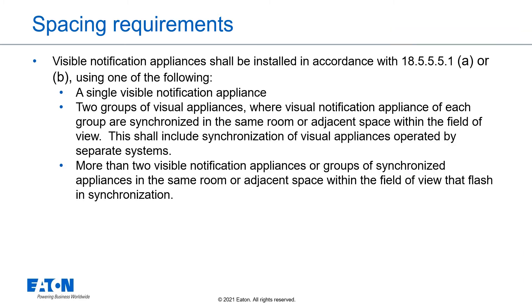Visible notification appliances shall be installed in accordance with Table 18.5.5.5.1a or b, using one of the following: a single visible notification appliance; two groups of visual appliances where each group is synchronized in the same room or adjacent space within the field of view, including synchronization of visual appliances operated by separate systems; or more than two visible notification appliances or groups of synchronized appliances in the same room or adjacent space within the field of view that flash in synchronization.